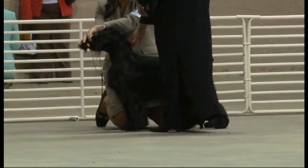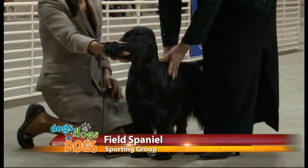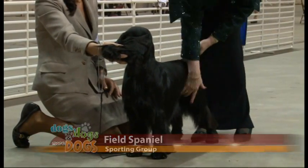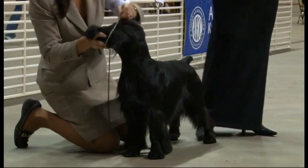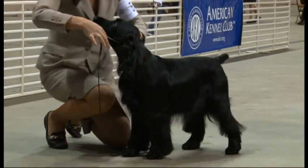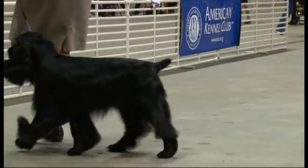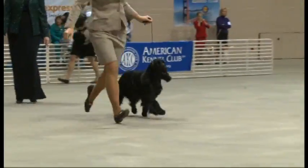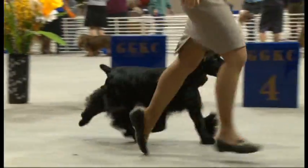And what do we have here? This here is a field spaniel, and this dog can be a very strong contender tonight as well. Why do you say that? This is one of the top field spaniels in the country. This dog has won numerous Best in Shows last year. The crowd likes it — yes.